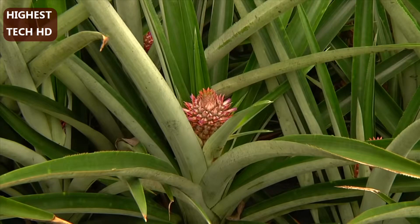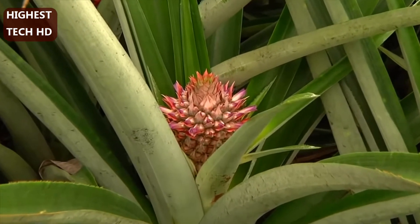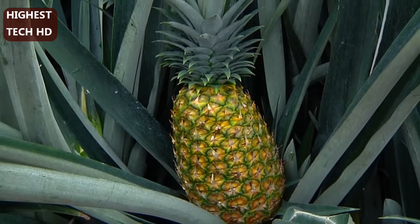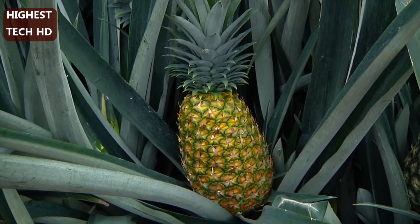Did you know that the pineapple is an aggregate fruit? An aggregate or multiple fruit is formed from a cluster of flowers called an inflorescence. A pineapple inflorescence grows out of the center of the plant where 100 to 200 flowers fuse together to create the fruit.